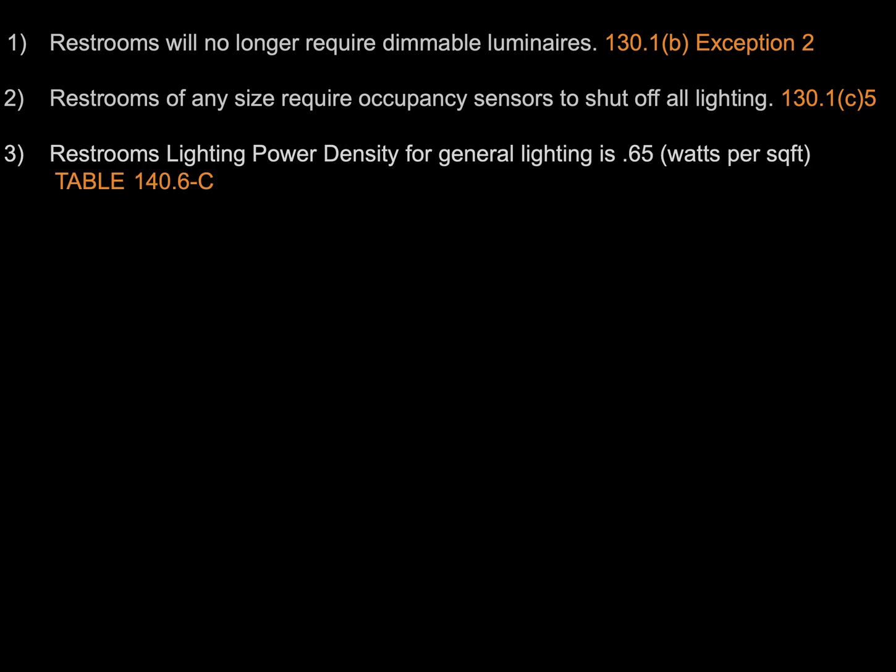Our next code change can be found in section 140.6, specifically in table 140.6c for lighting power density. This code change actually increased the lighting power density from 0.6 watts per square foot up to 0.65 watts per square foot for restrooms.